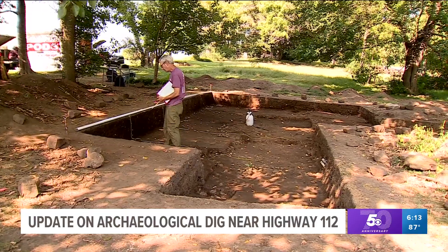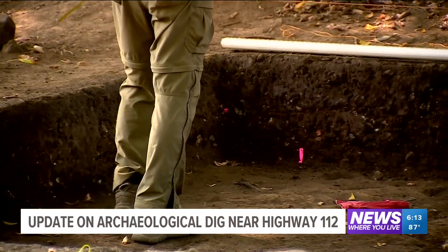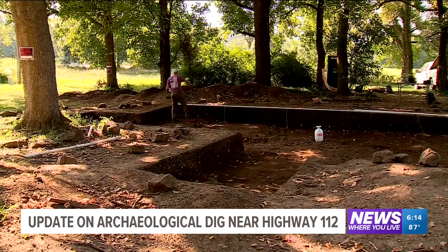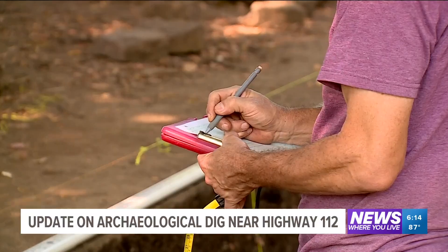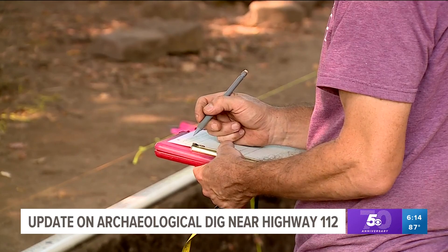You're unlocking the past, a little bit at a time. After months of excavation, Commonwealth Heritage Group is putting down their tools. Today's wrap-up day. I'm drawing wall profiles, trying to understand all the floors and hearths that are in the walls, and then we're just cleaning up.